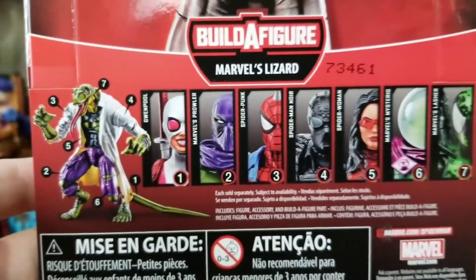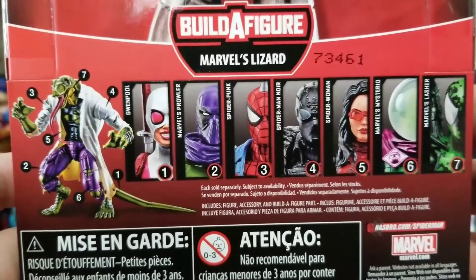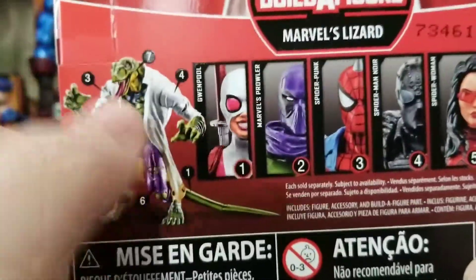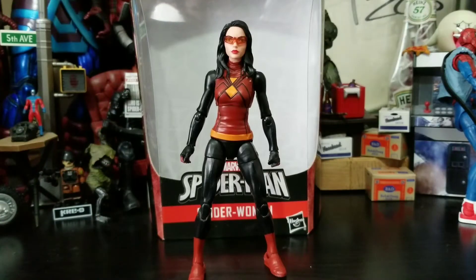Then we got the entire wave. I've reviewed everybody basically except for Mysterio, and then Lizard's next. Let's see what this Spider-Woman's about. Spider-Woman looks alright, she's not too bad.